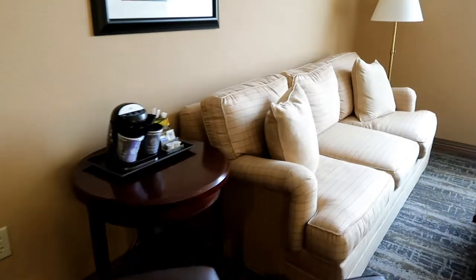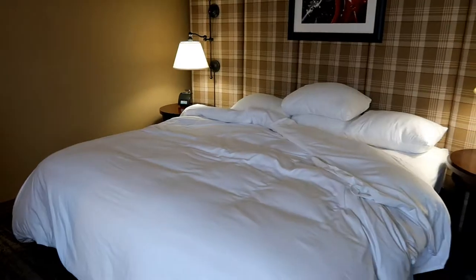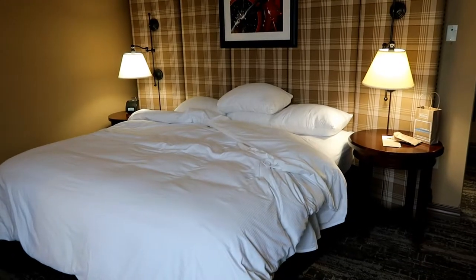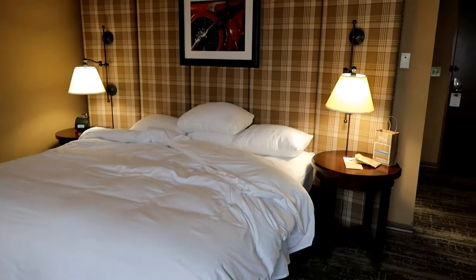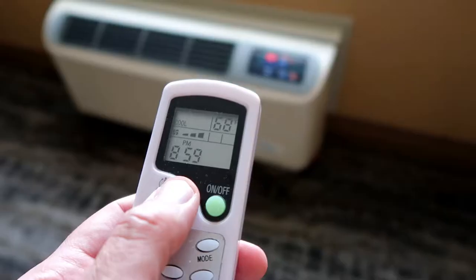In the main part of the room there's a leatherette or leather sitting chair, a coffee maker, a couch, a desk area with the TV, and a king-size bed. The furniture does look a little dated and the room seems a little dated. There's an air conditioning and heating unit with a remote control so you can change the temperature.